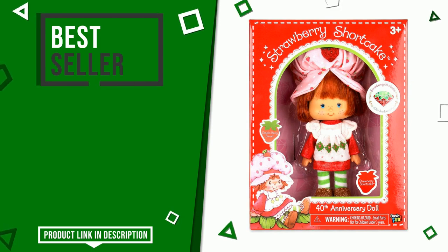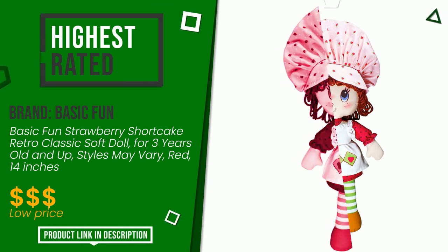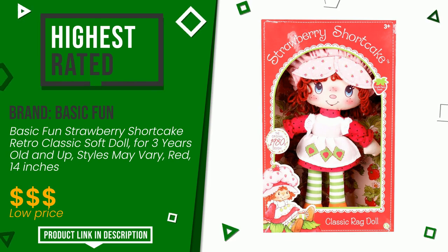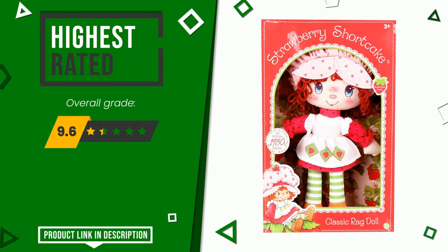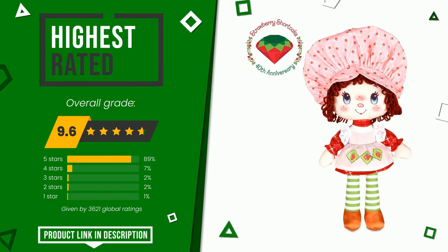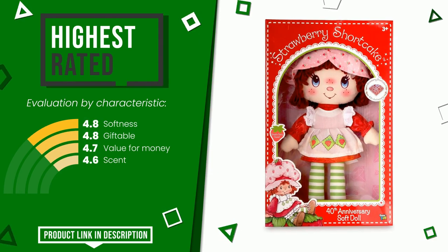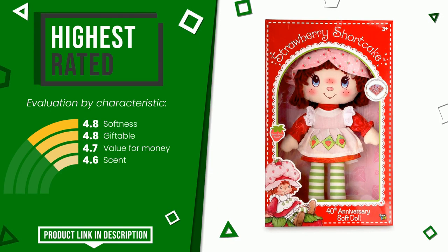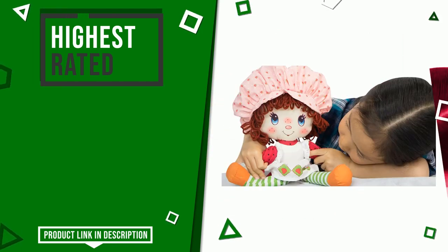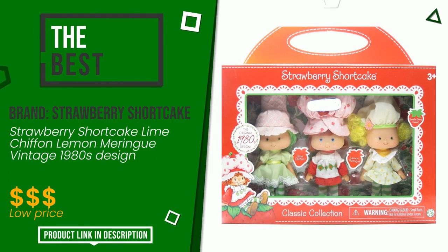The final grade assigned to this product by Basic Fun is 9.6 out of 10. For this category it currently turns out to be the highest rated, with 3,621 overall ratings. It is highly valued for these characteristics: softness, giftable, and value for money. If you are looking for more information and want to see the updated price, check the link in the description below the video.